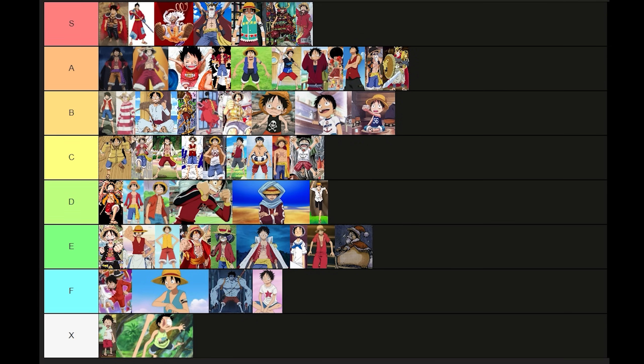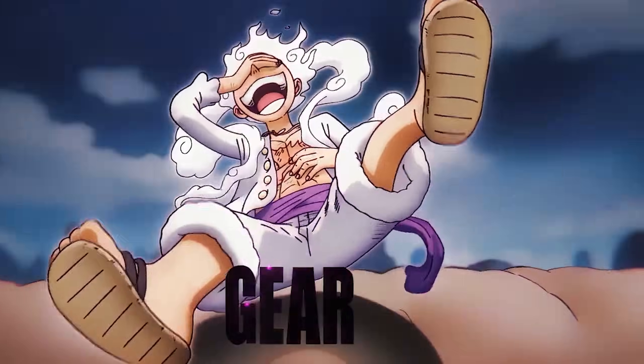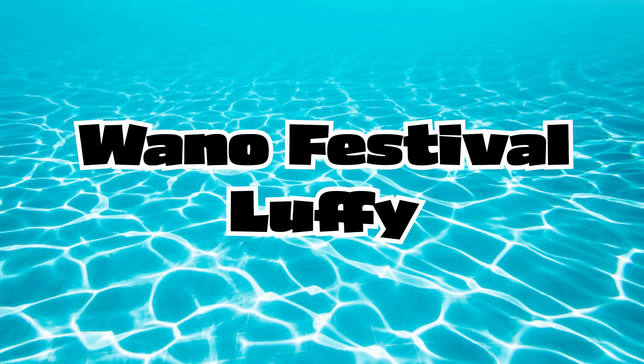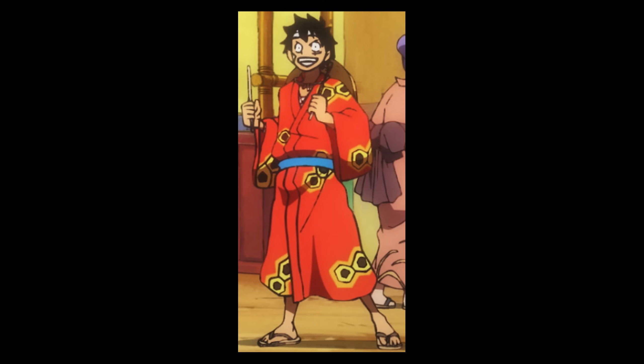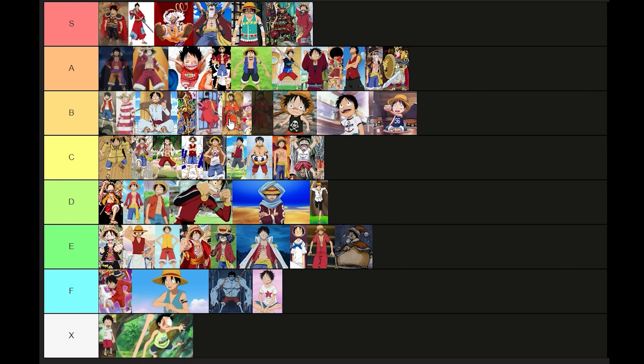They should make a gacha machine where you can get little rubber Luffy toys in all these different outfits. The Gear 5 one would be super rare — I'd probably buy the machine out just trying to get that one. Hmm, not as good as the last kimono. I still dig this design but I don't like the colors as much. Plus the sun has more to do with Luffy than… what, bees? Speaking of.